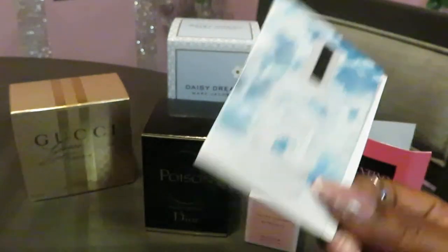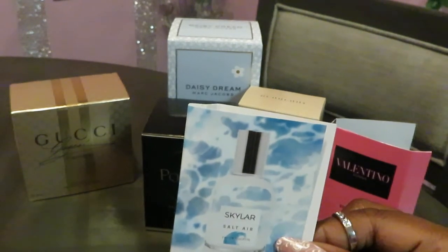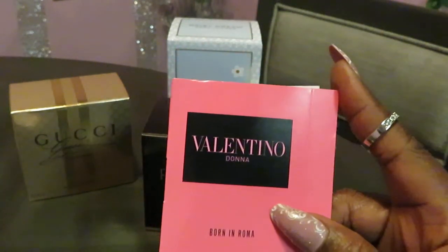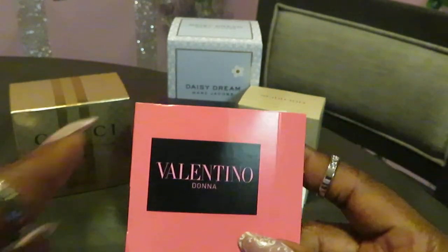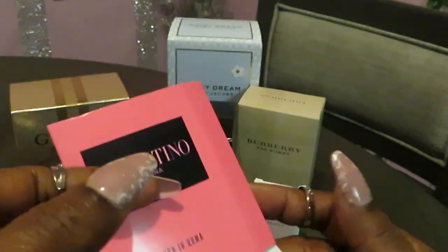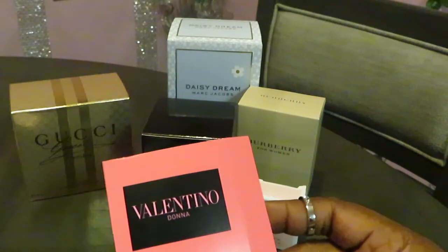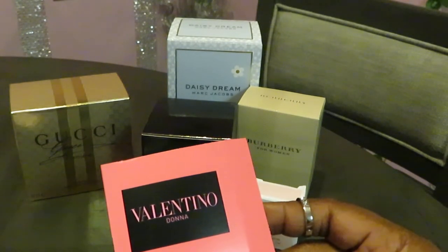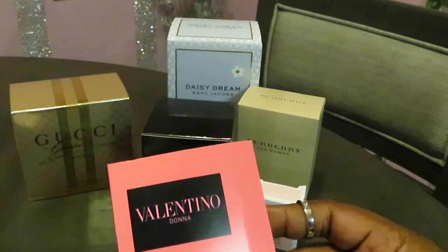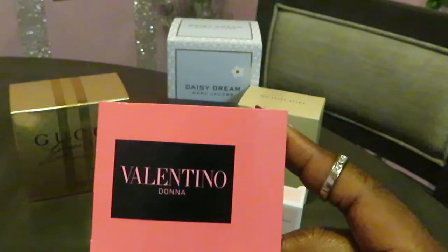I just wanted to let you guys know about this in case you want to look into it. I've already got the big bottle in my Sephora cart — it's $70 — and I'll feature that in an upcoming video. Also, I received a Valentino sample in my Sephora haul. It smells really good too, really amazing. The Valentino is pretty pricey though, like $100 and something. Watch out for that one coming in another video.